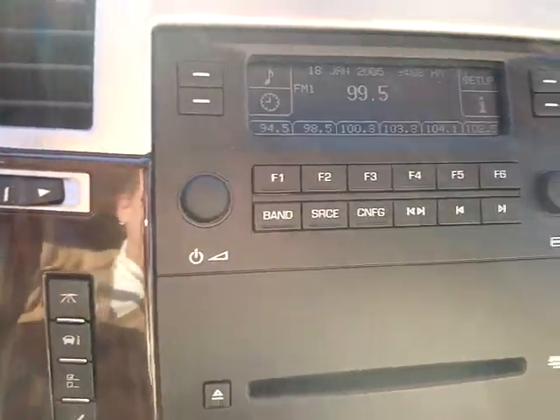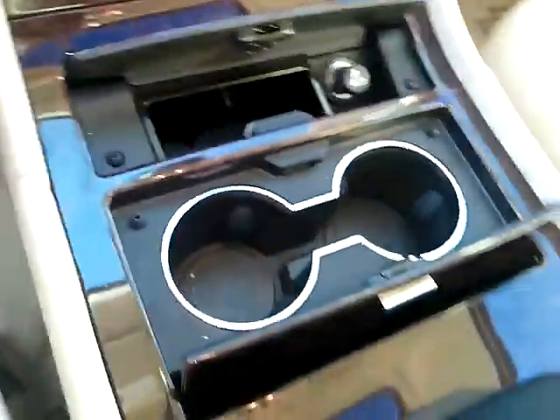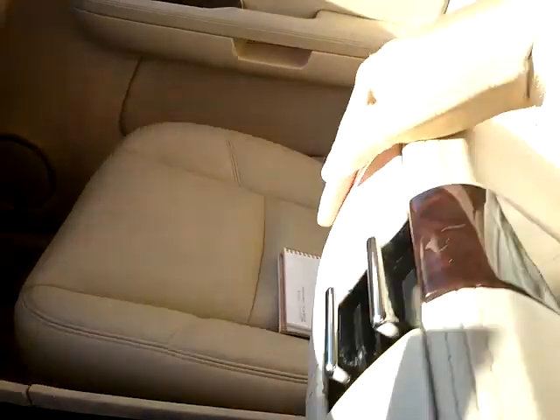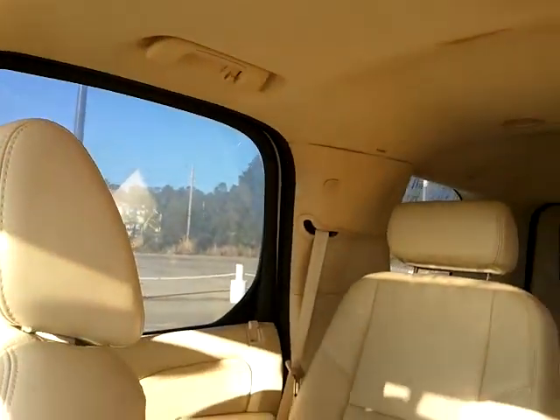Analog clock. You have a six CD changer in this one. Heated front seats. And also in your armrest here you have not one but two, with a 12 volt here. Storage compartments. You also have the HomeLink and the tilt slide sun roof.